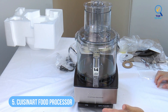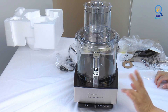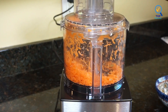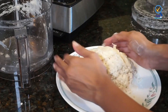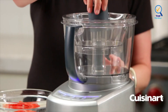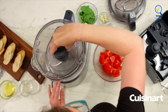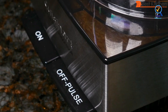Number 5: Cuisinart DFP14 BCNY 14 Cup Food Processor. The Cuisinart DFP14 BCNY 14 Cup Food Processor has two large paddle buttons — one for on and one for off/pulse — which is all you need. The 14-cup work bowl is large enough for family cooking and has an extra large feed tube with large and small pushers, so you won't need to cut ingredients to make them fit. It includes one shredding disc, one slicing disc, a removable disc stem that fits both, and a metal blade for chopping, mixing, blending, and emulsifying.